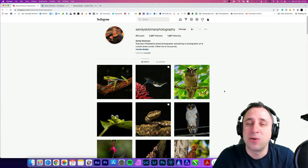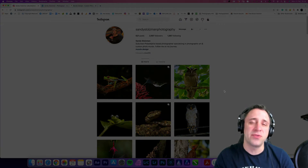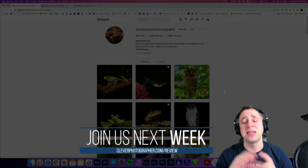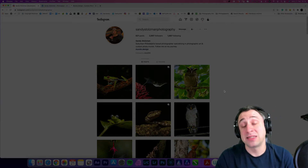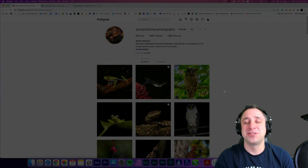We can't wait to see more photos from you in upcoming months and hopefully years. If you want to become our Photographer of the Week, all you need to do is head to cleverphotographer.com/review — that's where you can find upcoming dates and links to upload your photos, and maybe next week I'll be talking about you. Now let's jump into the reviewing.